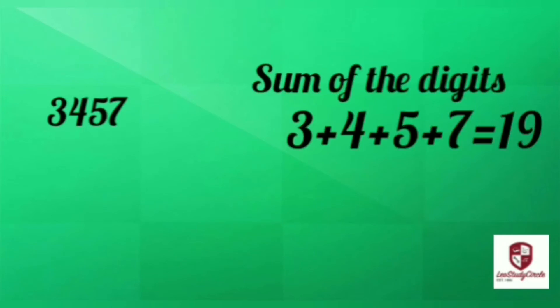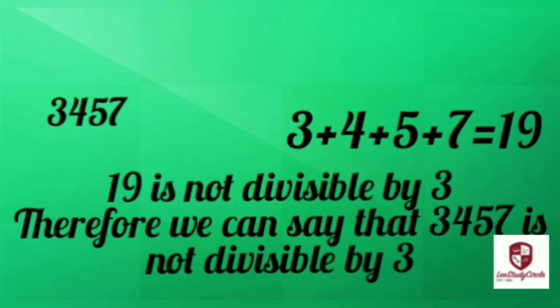Now consider another number 3457. The sum of the digits will be 3 plus 4 plus 5 plus 7, equal to 19. 19 is not divisible by 3, therefore we can say that this number is not divisible by 3.